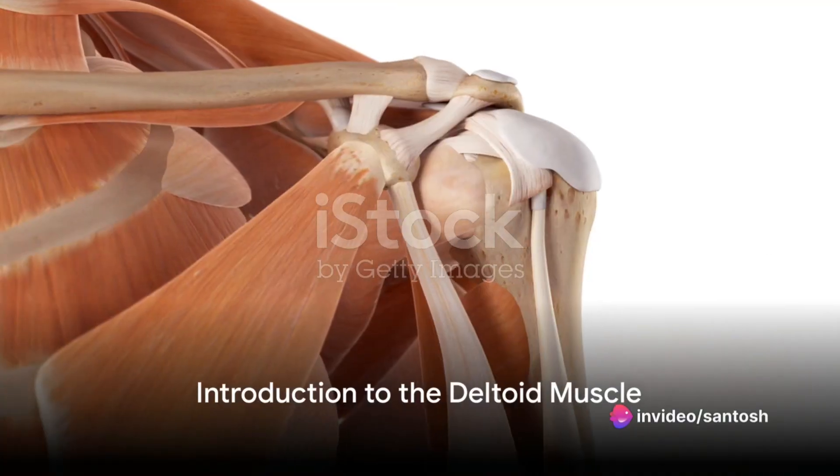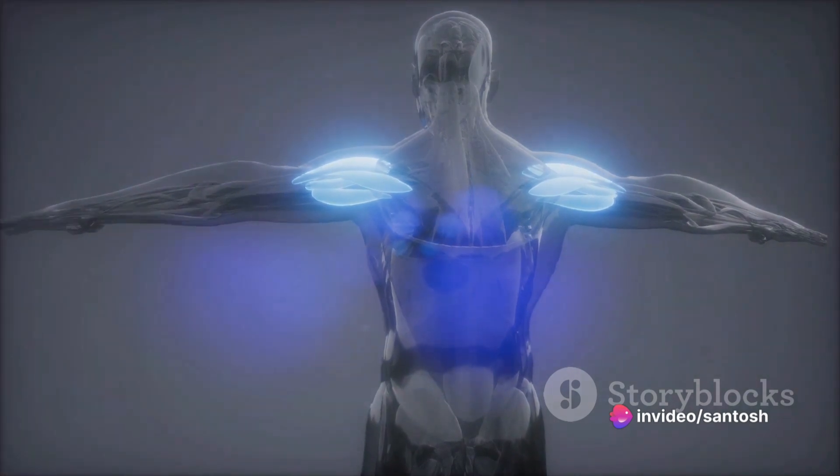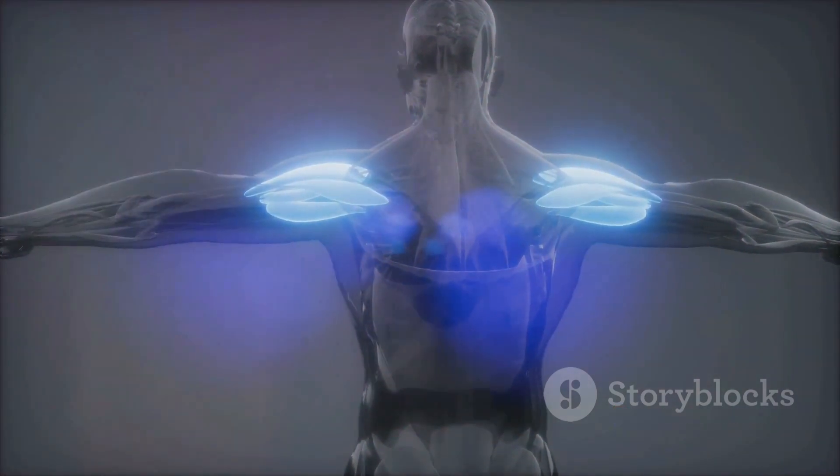Ever wondered about the intricate dance of muscles that makes our every movement possible? How about the fascinating interplay between the deltoid and the pectoralis major muscles?